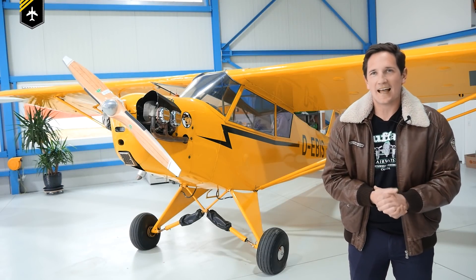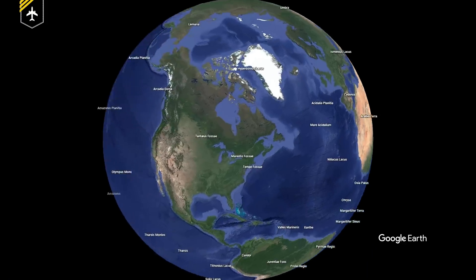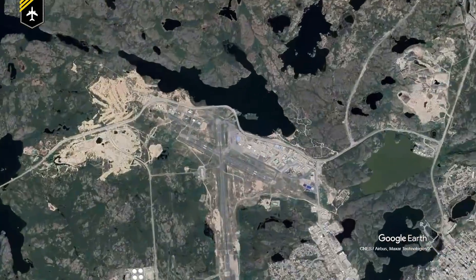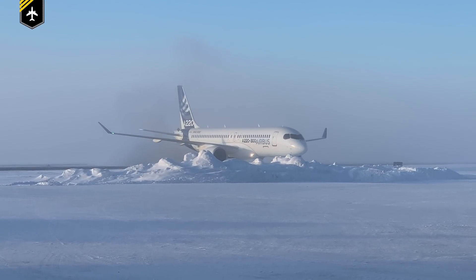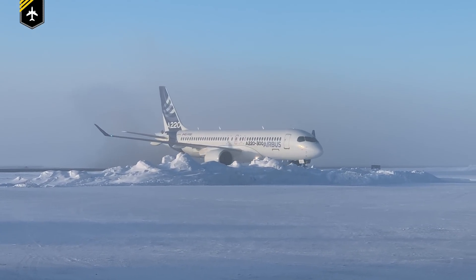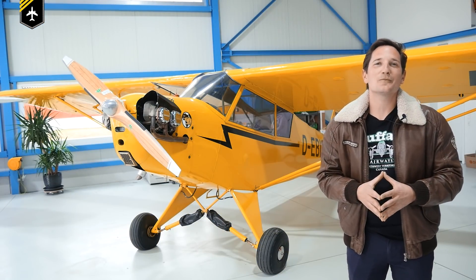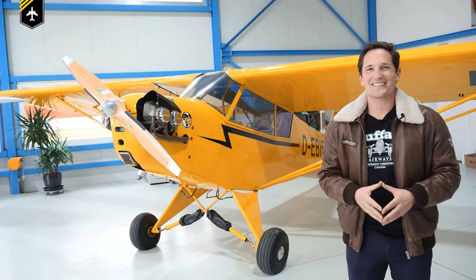Dear friends and followers, welcome back to my channel and lovely greetings from the General Aviation Maintenance Hangar, Flugwerft Leukirch. In today's video we'll be looking at a recent event which took place in the freezing cold of Yellowknife, Northwest Canada. What is this Airbus doing there in the midst of these masses of snow and why is it put under this kind of temperature stress? And what this testing has got to do with my dad boiling up some honey, you'll see in a minute. Let's get started.